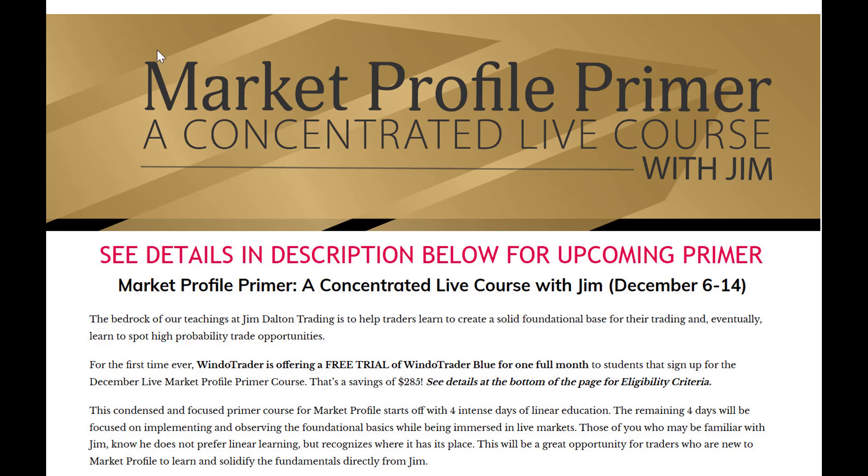Don't have any market profile charts yet? No worries — you don't need them to join this course. In fact, on the fourth day of class, we will go over an exercise on how to plot the profile manually. And if you feel it's important to have charts, you can take advantage of a deal that Window Trader has not offered before: a free one-month trial of Window Trader Blue for the month of December. To be eligible, you must be a student of the December Primer and a new subscriber to Window Trader. See details on the Live Market Profile Primer and our other course offerings in the links and description below.